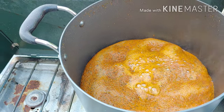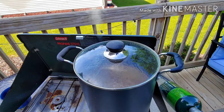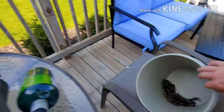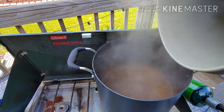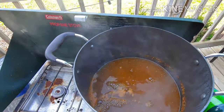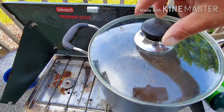Let that come to a little bit more of a boil. Okay, now it's time to dump these guys in there. Let that go for about 5 to 6 minutes or so.